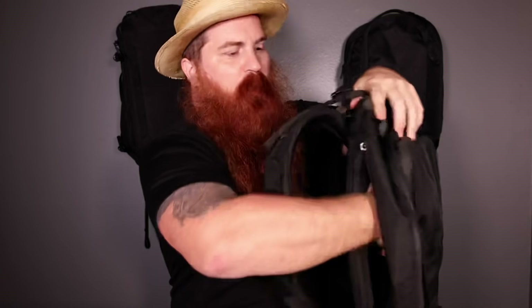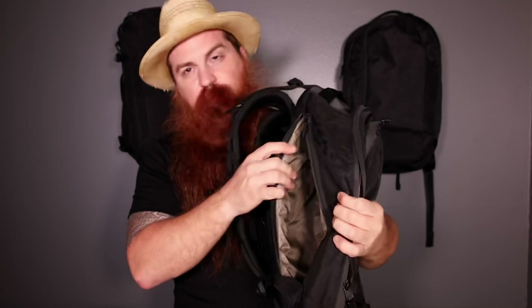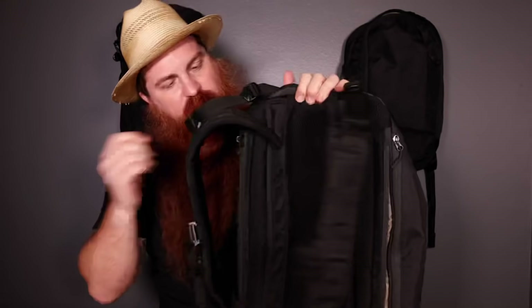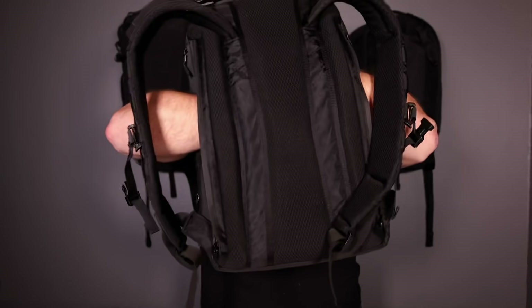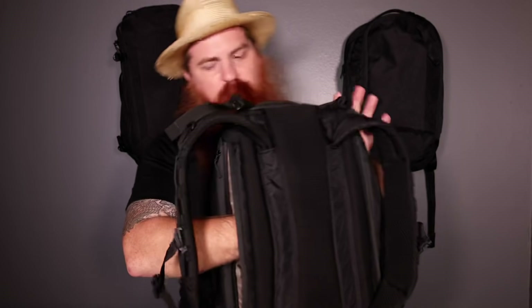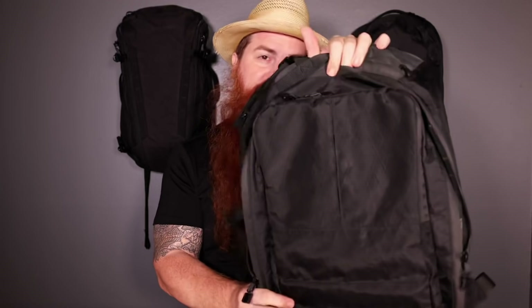You also have two other zippered pockets in the back. One's for your laptop — I can personally fit a 15- or 16-inch laptop in here, my MacBook Pro fits just fine. On the other side you can put a tablet, and these two pockets don't meet in the middle. There's also another water bottle pocket on the other side. This pack surprises me every day — it can do things I thought it wouldn't be able to do. It goes on trips all over the world and even to the store. If you like organization, this is a great pack to look into.